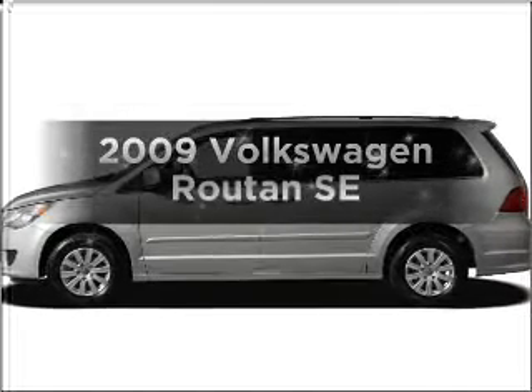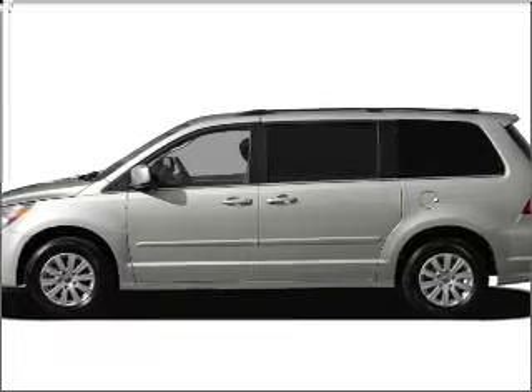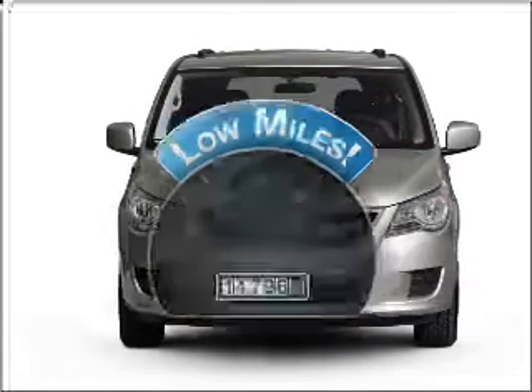Check out this 2009 Volkswagen Routan. If you're looking for a first-rate auto, this one could be yours today. A low odometer reading makes this vehicle a great value at this price.